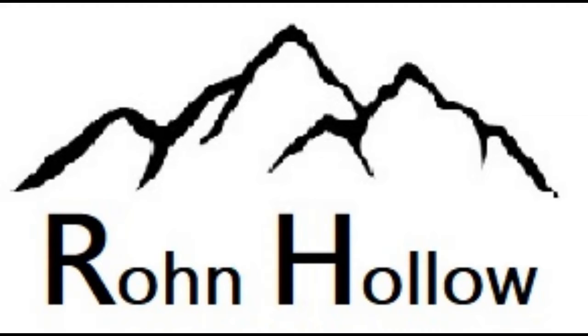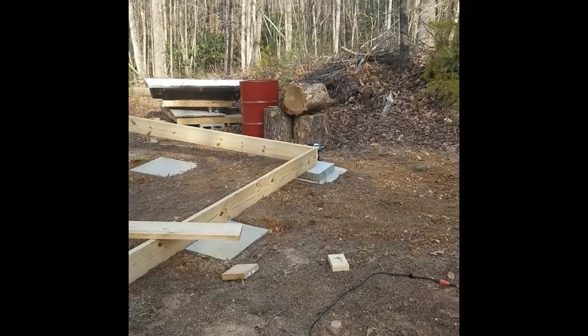Welcome back to Roan Hollow episode 4. It's been a little while since I got the footers in place. Today we're going to see the building of the shed, or most of it — starting on the shed today.